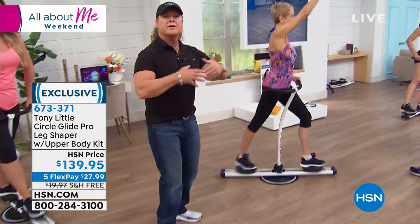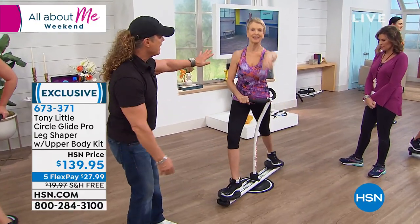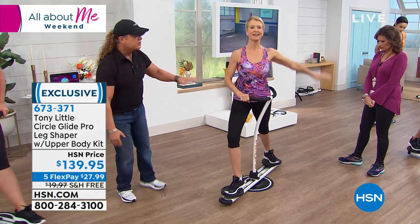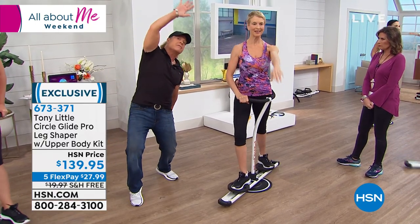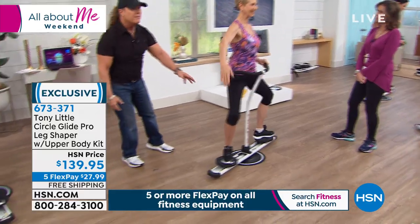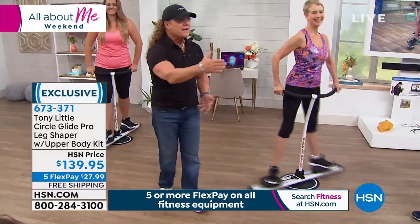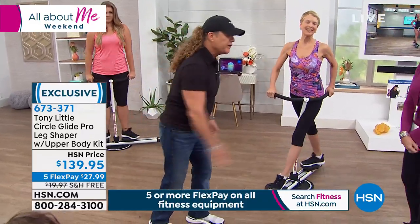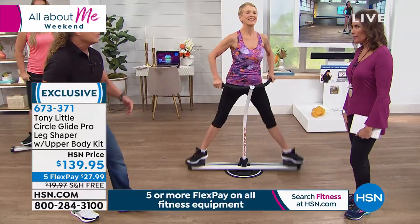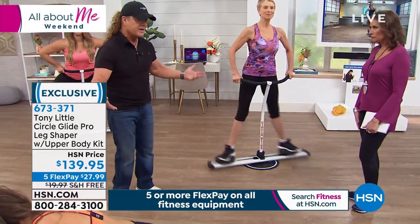Come over here to Barb — she loves to stretch out, yoga, and wellness. You can see this is the first time she can do all that stuff while also doing cardio and muscle toning with bi-directional resistance. Even on my Gazelle, I don't have bi-directional resistance — I don't have the ability to go out and get resistance back. This does. That's why I think it's one of the hottest products out there and why we always sell out.